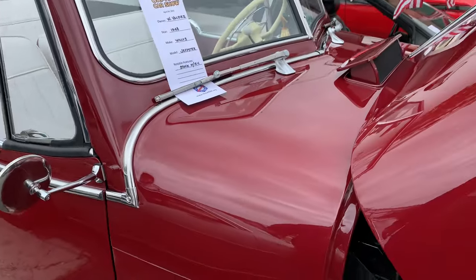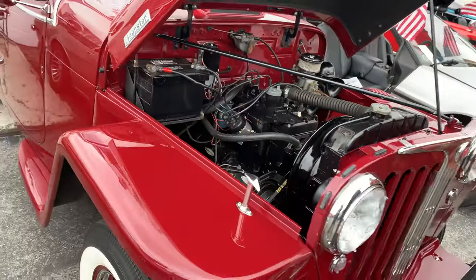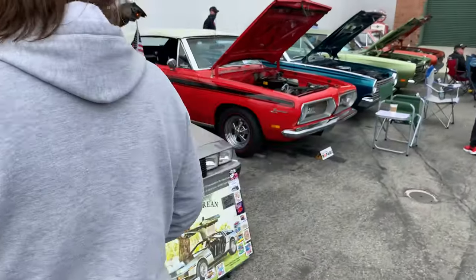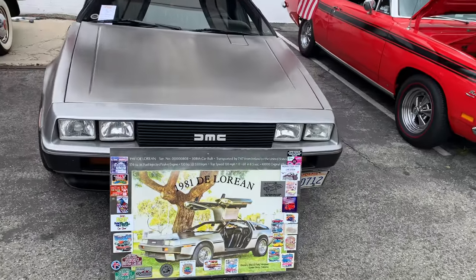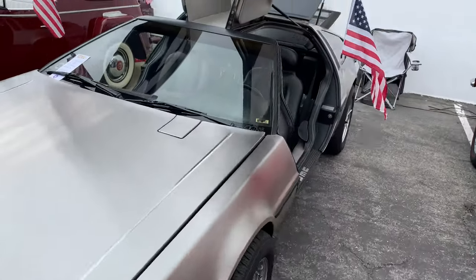It's another Willys Jeepster with the flathead in it. And of course, DeLorean — DeLorean's definitely an orphan make. You definitely can't go buy a new DeLorean.